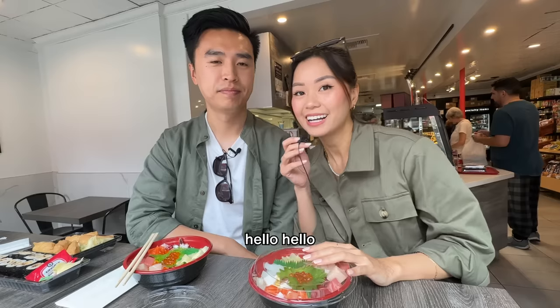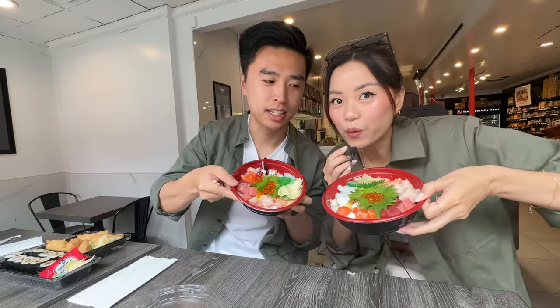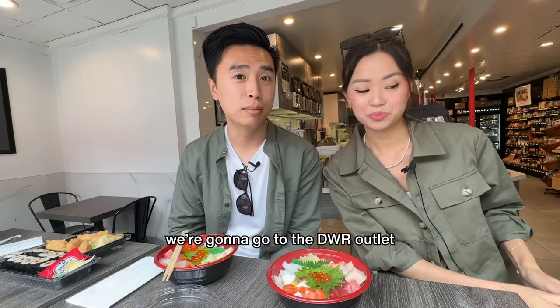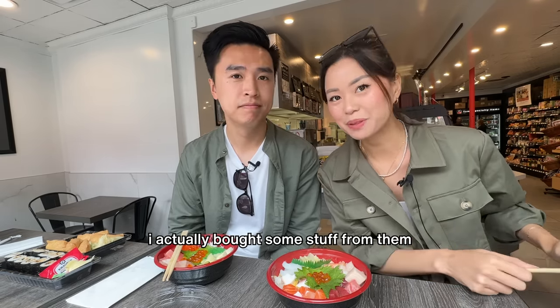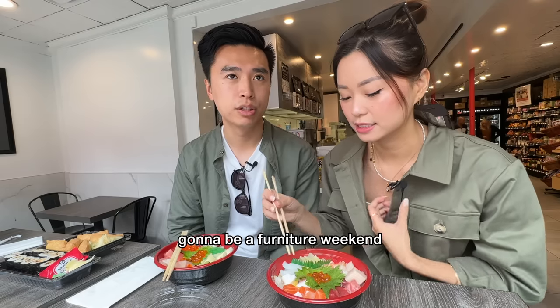That was my day. It is the next day. We are here at Yama Sushi. We're going to eat real quickly here, and then afterwards we're going to go to the DWR outlet. I actually bought some stuff from them, so I'm going to go pick it up but also check out the rest of their inventory. It's going to be a furniture weekend.